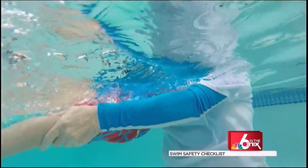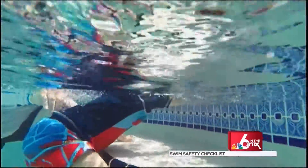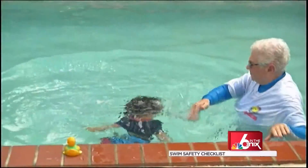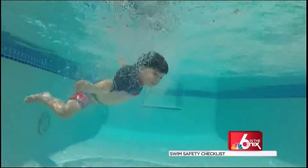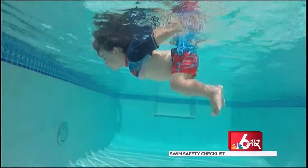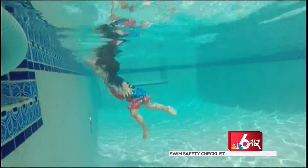Survival swim lessons are a must — arming your kids with the tools they need to save their own lives. Marlene Bloom, founder of Baby Otter, designed its turn-kick-reach program almost 40 years ago. In just five days, your child will learn to turn back to the wall, kick towards it, and reach up for that precious breath.